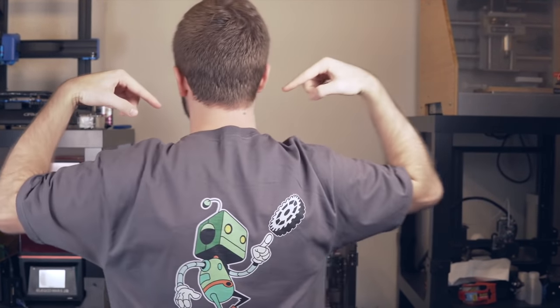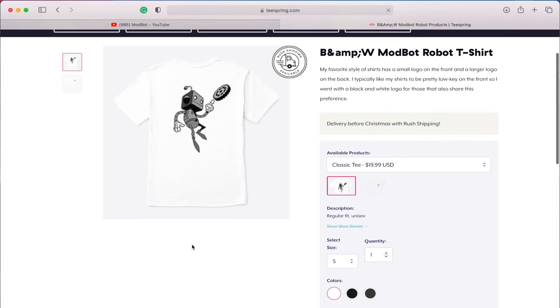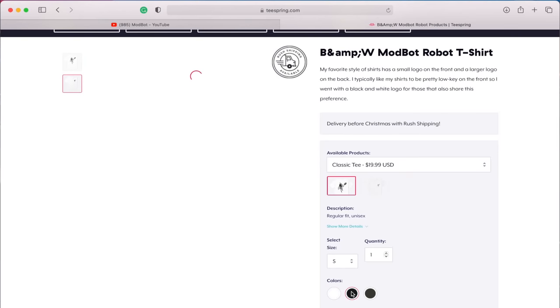As a quick plug, we've got ModBot shirts. I've got a couple of different ones available — there's a colored version and a black and white version with a little robot on the front and a big logo on the back. So if you've wanted to support the channel but Patreon is just not your thing, we do have some sweet shirts available and I'll be adding other designs as time goes on. They're available right below the video.